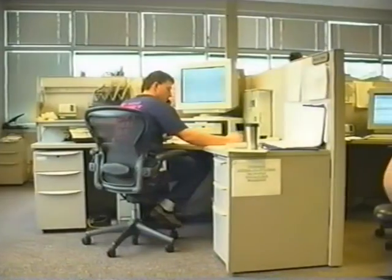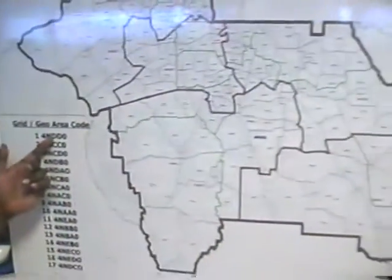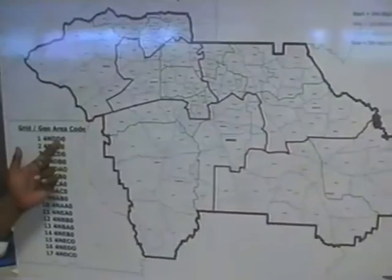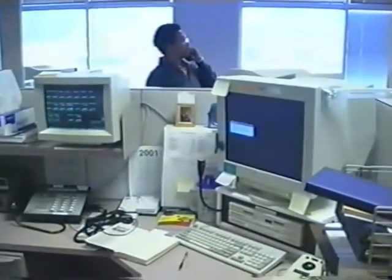How does the order come from the computer to the FSR? Once the order comes to our computer here in dispatch, we select the FSR best fit to take the order based on their location. Clayton uses a five-digit geo-area code — the first and second numbers tell you the area, the third narrows it further, the fourth even more, and the fifth pinpoints exactly who would be the closest FSR. The signal is then transferred from our computer to a satellite, from the satellite to a tower placed at various areas throughout the state, and from the tower to the mobile unit in the FSR's vehicle.